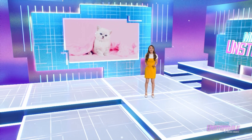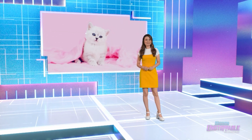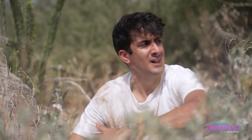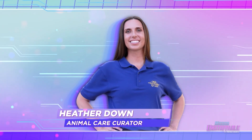We all love the standard house cat, but sometimes you want to see a cat with upgraded features. We sent Nabeel to find out more. No water, no food, no shelter — I think this might be the end for me, and I've been here about 45 seconds. How do animals survive in such extreme conditions? To find out more, I'm about to meet with Heather Down, animal care curator at the Living Desert Zoo and Gardens.